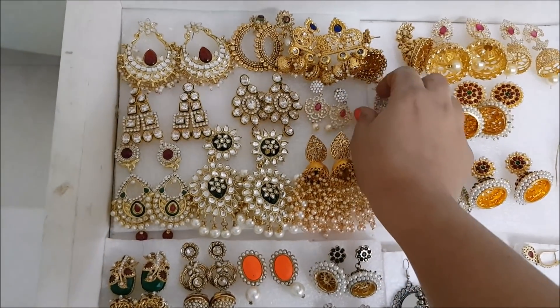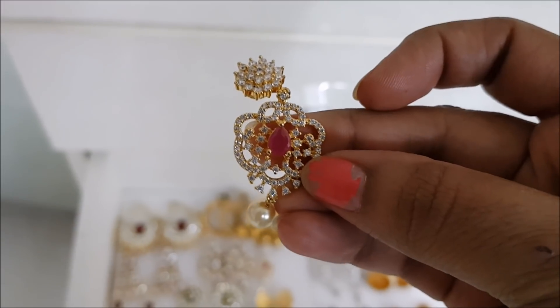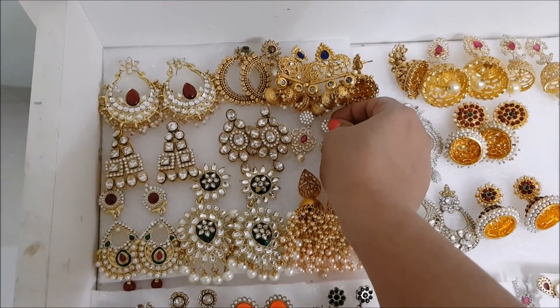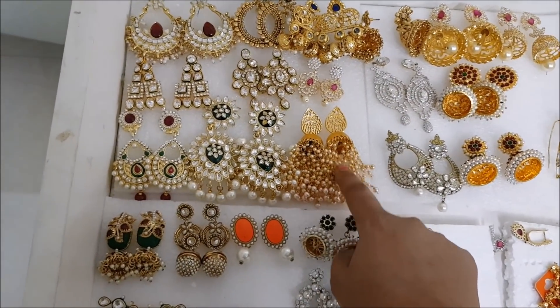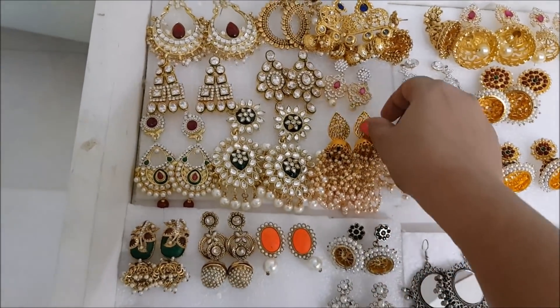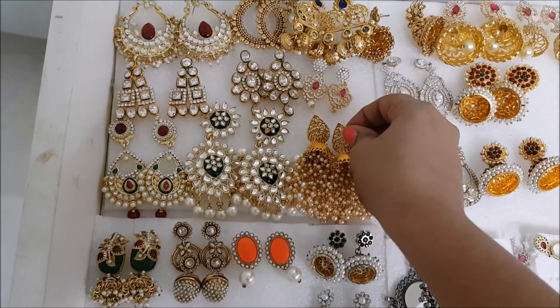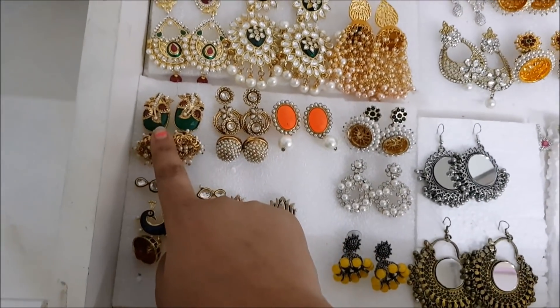This one is a zircon stone earring and the stones are very sparkly with a ruby stone in it. It also has a pearl drop - very suitable for saris and kurtas. The next one is a Jumka and I wore this in my recent video, and I got it from Saravana Stores Poshwakam.